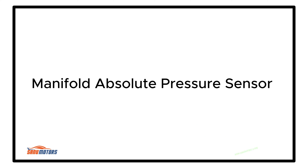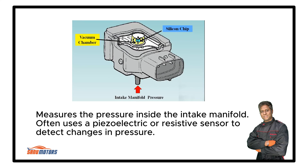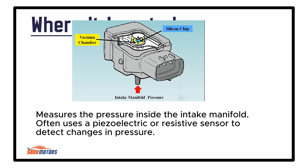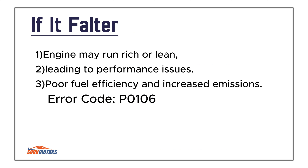Manifold Absolute Pressure Sensor: Monitors the intake manifold pressure, which is used by the ECU to calculate engine load and optimize fuel injection. It measures the pressure inside the intake manifold, often using a piezoelectric or resistive sensor to detect changes in pressure. Located on or near the intake manifold or throttle body. Failure causes the engine to run rich or lean, leading to performance issues, poor fuel efficiency, and increased emissions.